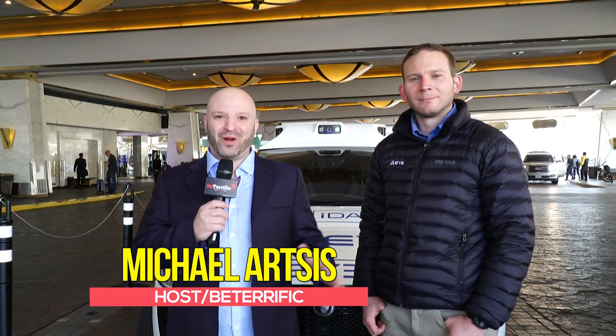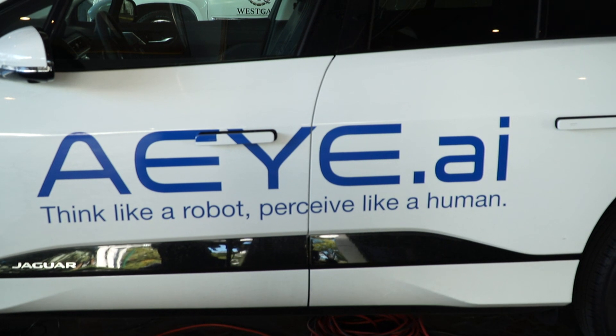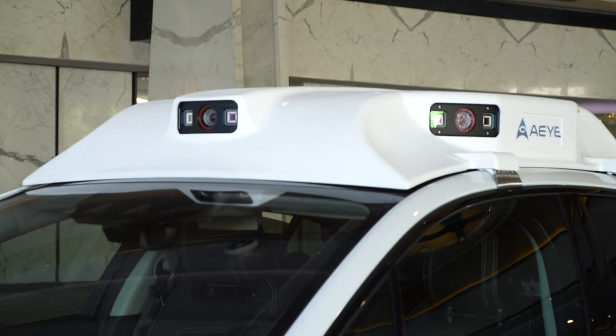We're here at CES 2019 in Las Vegas, Nevada. We're right outside the Westgate Hotel, and we've hooked up with Joel from AI. They really work on autonomous vehicles, and there are a lot of people working on autonomous vehicles.